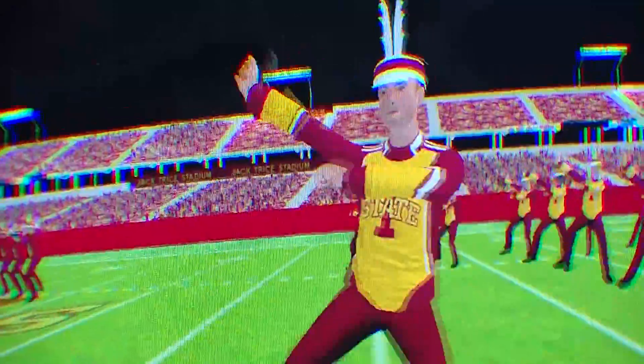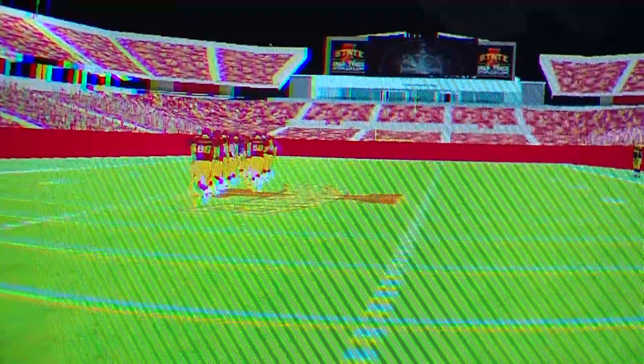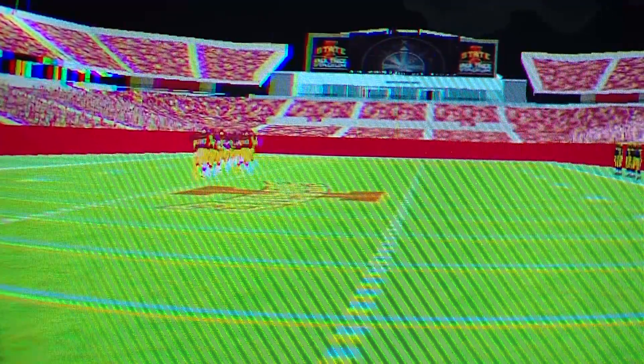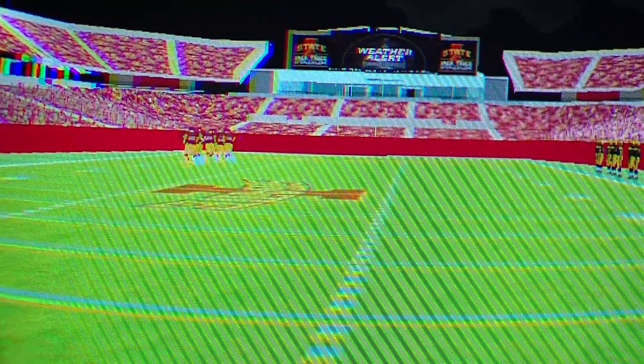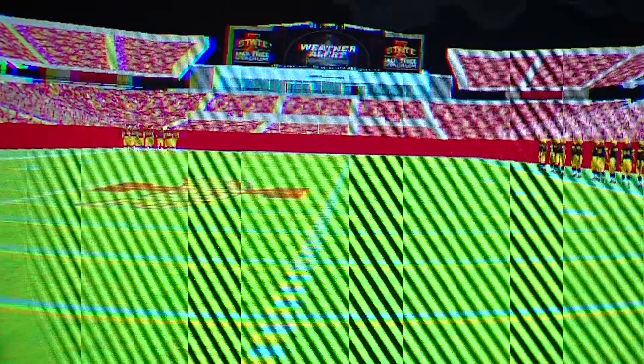A lot of people immediately saw the ramifications it can have positively in terms of recruiting, or even fans or donors thinking about a new South End Zone expansion to Jack Trice Stadium, which has come about since then. You're able to show people what the new South End Zone was going to look like a year and a half before it was actually built and used.